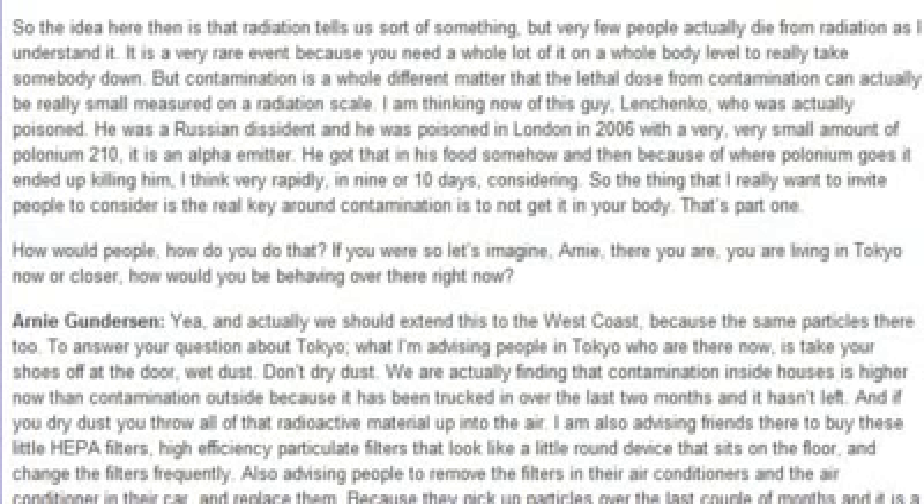Consider the case of Litvinenko, who was actually poisoned — he was a Russian dissident poisoned in London in 2006 with a very, very small amount of polonium-210, an alpha emitter. He got that in his food somehow, and because of where polonium goes in the body it ended up killing him very rapidly, in 9 or 10 days. The key around contamination is: don't get it in your body.